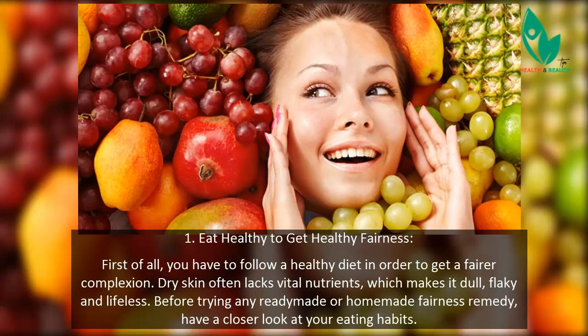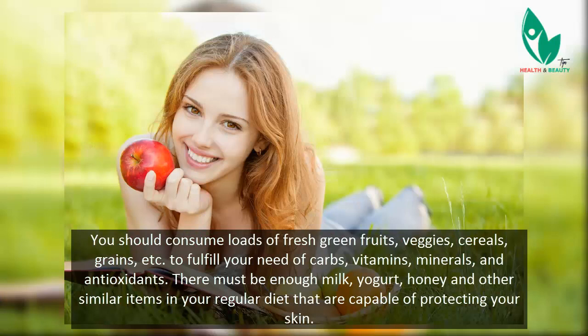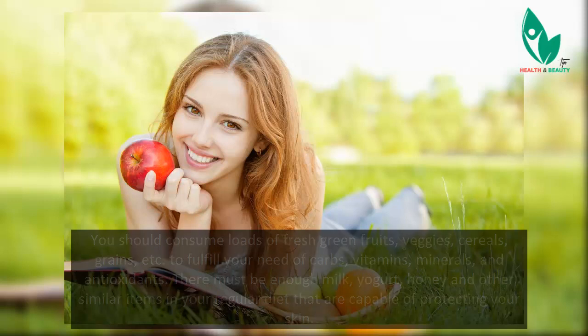Tip 1: Eat healthy to get healthy. First of all, you have to follow a healthy diet in order to get a fairer complexion. Dry skin often lacks vital nutrients, which makes it dull, flaky, and lifeless. Before trying any ready-made or homemade fairness remedy, have a closer look at your eating habits. Consume loads of fresh green fruits, veggies, cereals, and grains to fulfill your need for carbs, vitamins, minerals, and antioxidants. There must be enough milk, yogurt, honey, and similar items in your regular diet to protect your skin.